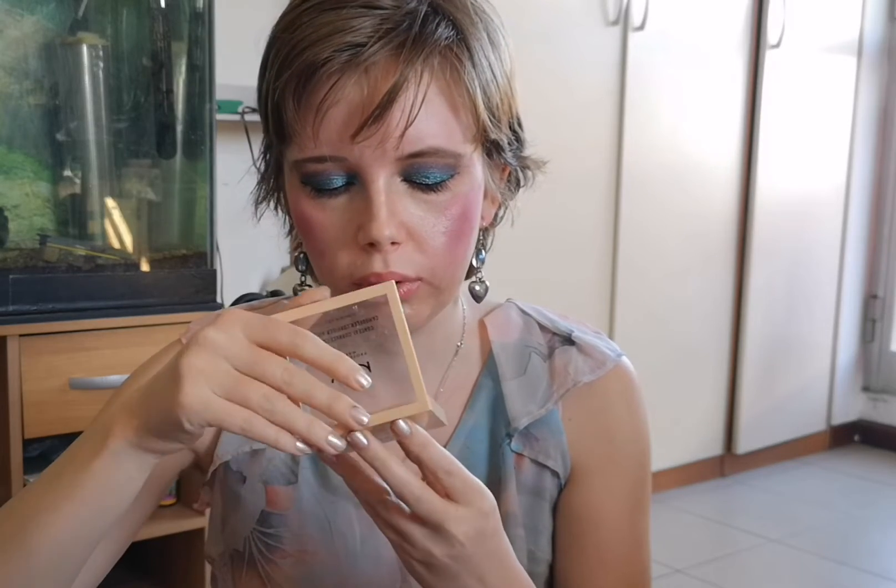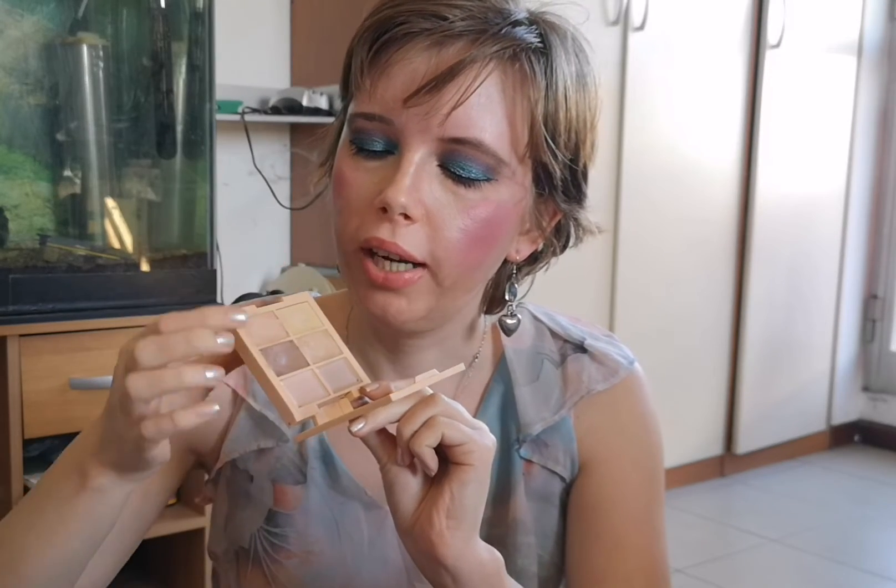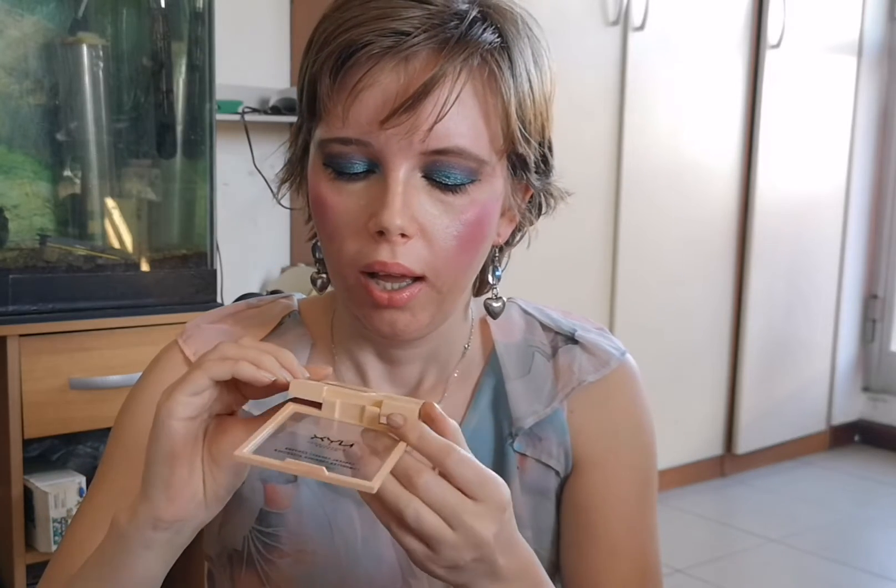Then there is this Conceal, Correct and Contour palette from NYX. I use three shades: two for under eyes and one for contouring. I like it a lot — it's very pretty — but this is the only product I have for correcting dark circles, so I have no need to put it in a project plan. I use it every day anyway.